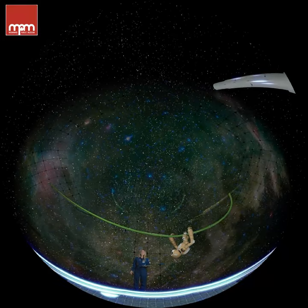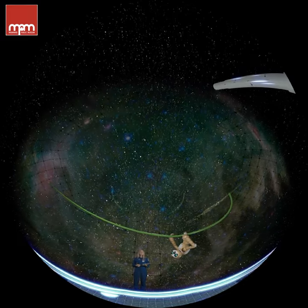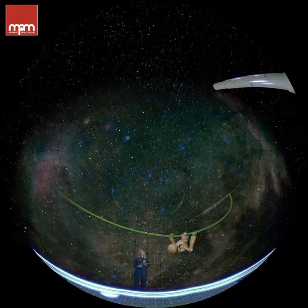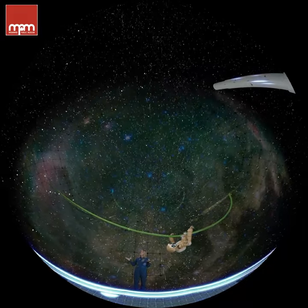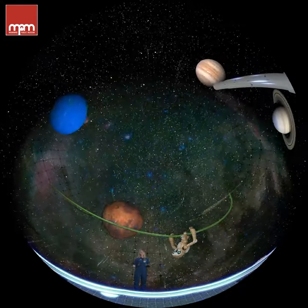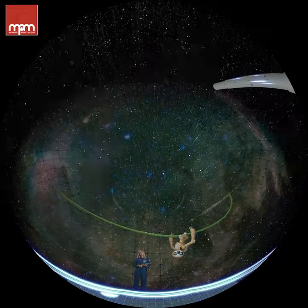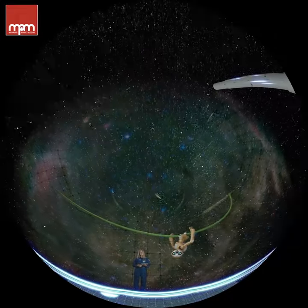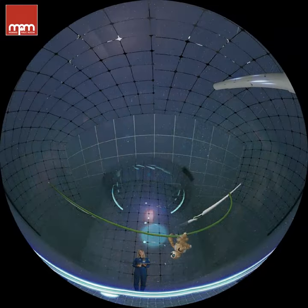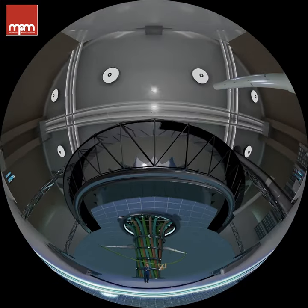Great job, everyone. But Sloth and I need to get ready for the next group of trainees. Thank you so much for your time and attention. We wish you the best wherever you may go — maybe to space, to the moon, to Mars, maybe even Pluto, or somewhere right here on planet Earth. And remember: dreamers make science fiction, science fact. There's no limit to what you can achieve. Enjoy the ride, everyone. Adios, amigos!